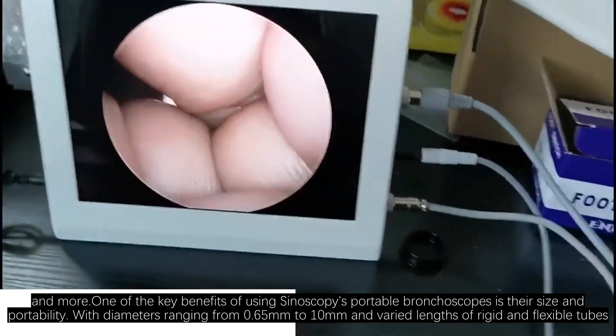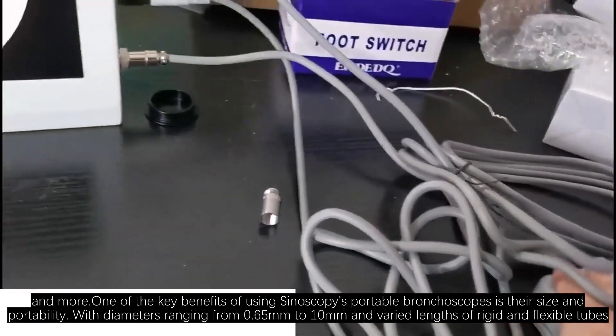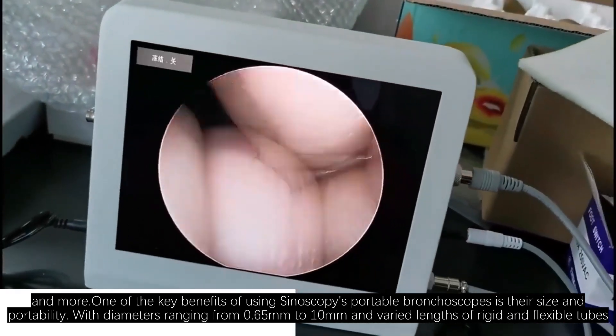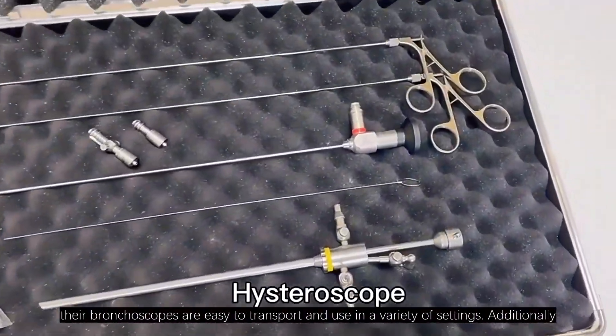One of the key benefits of using Synoscopy's portable bronchoscopes is their size and portability. With diameters ranging from 0.65 mm to 10 mm and varied lengths of rigid and flexible tubes, their bronchoscopes are easy to transport and use in a variety of settings.